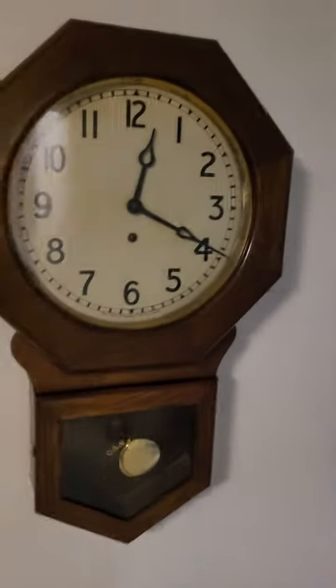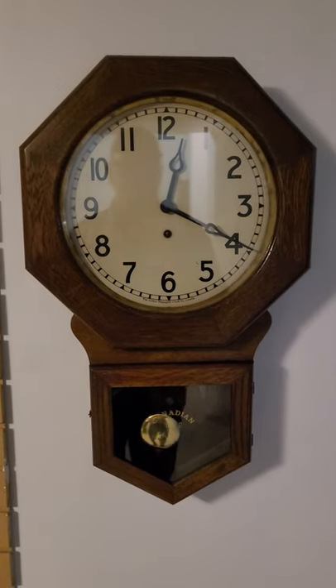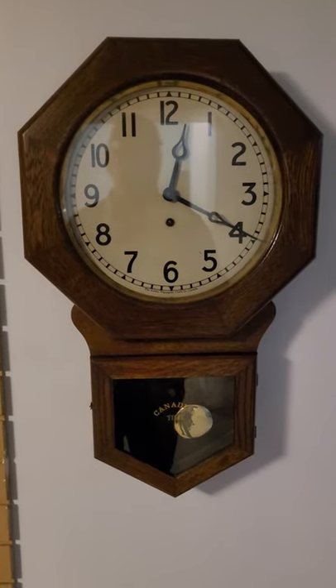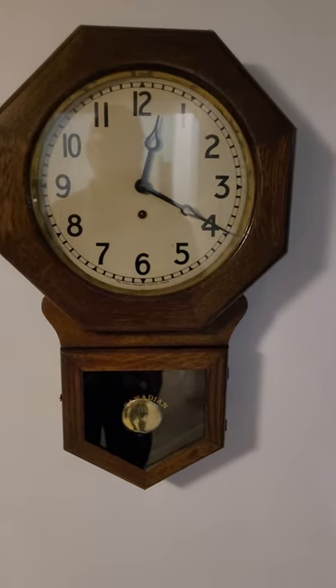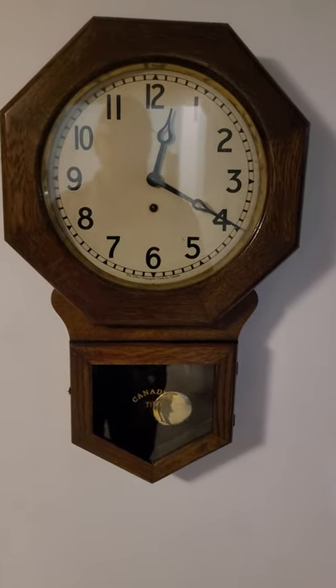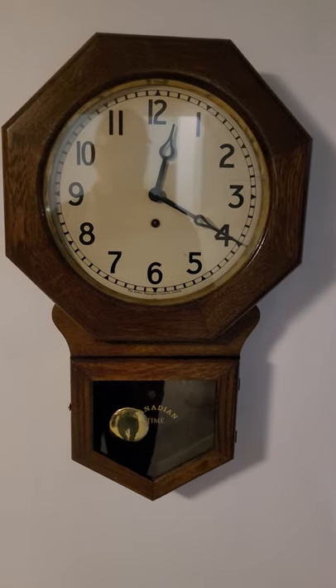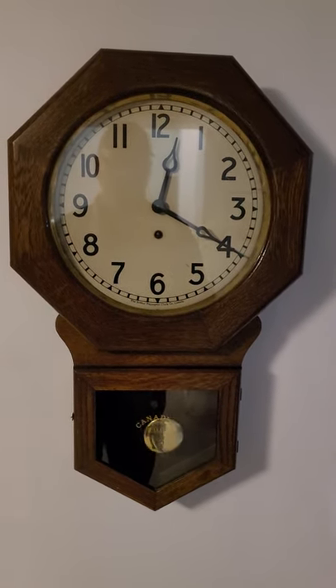I just got this one. I saw it online and went and bought it from the lady. She was moving and it didn't fit in anymore, so I said I'll get it. I'm getting quite a collection now. It's an Arthur Paganot Brandon model — time-only drop octagon clock. Thanks a lot. Bye.